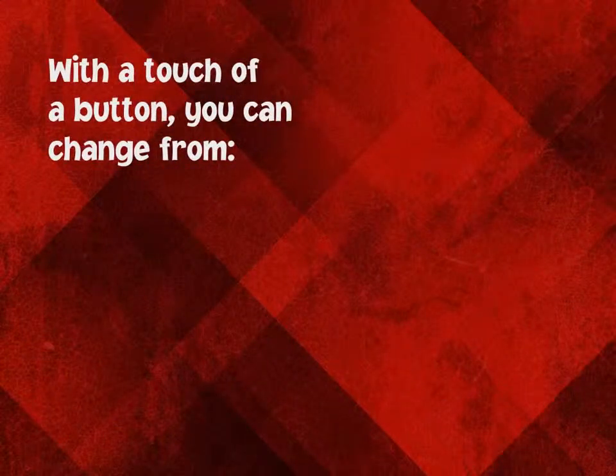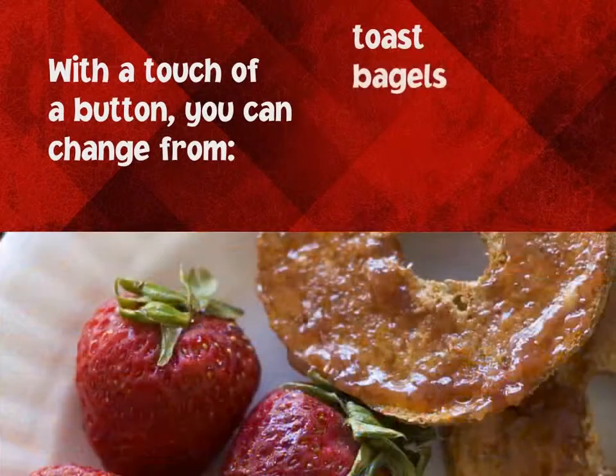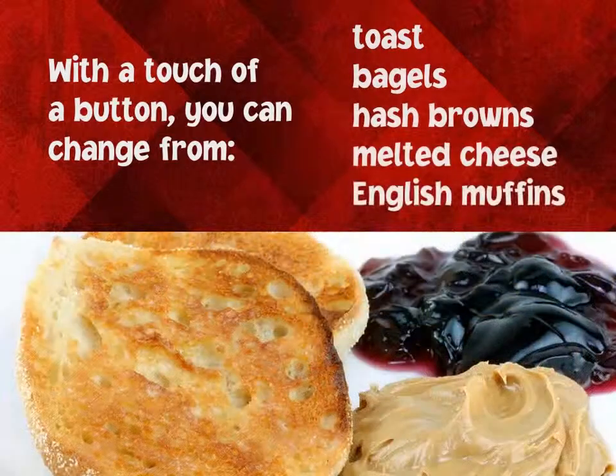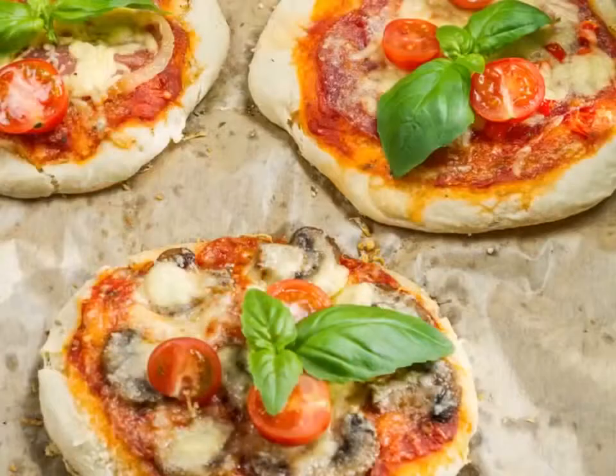With the touch of a button, you can change the programming from toast, to bagels, to hash browns, to melted cheese, to English muffins, and much more. You can even create your own unique programs.